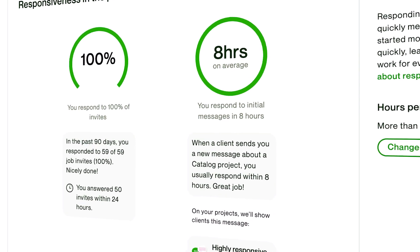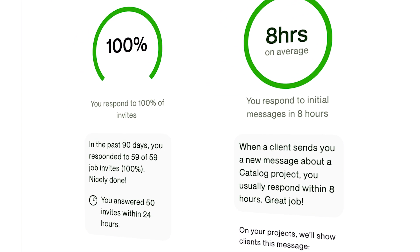The main benefit is that I started getting way more direct invitations to interviews. During the last 90 days, I got 59 invites. Some of these became among my best clients because they chose me in the first place. Also, many clients started reaching out to discuss their projects.